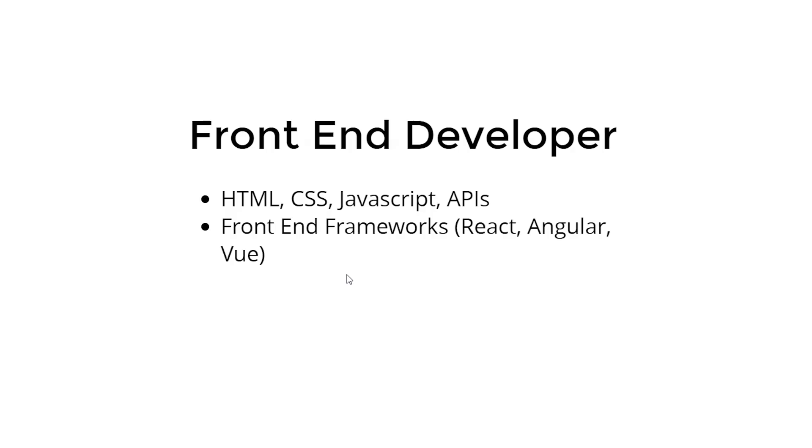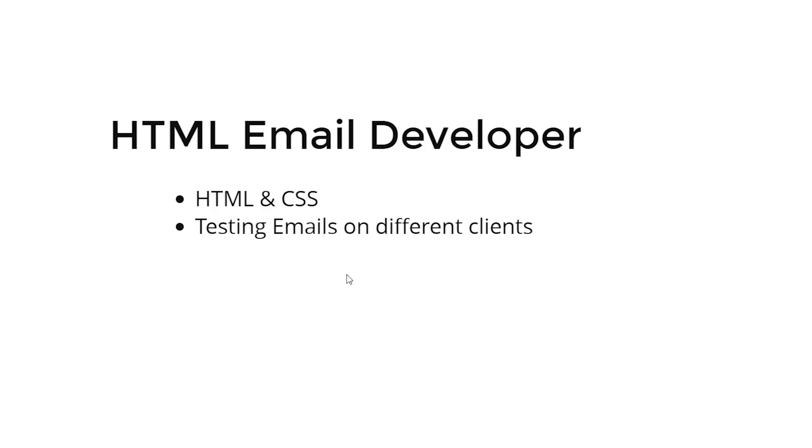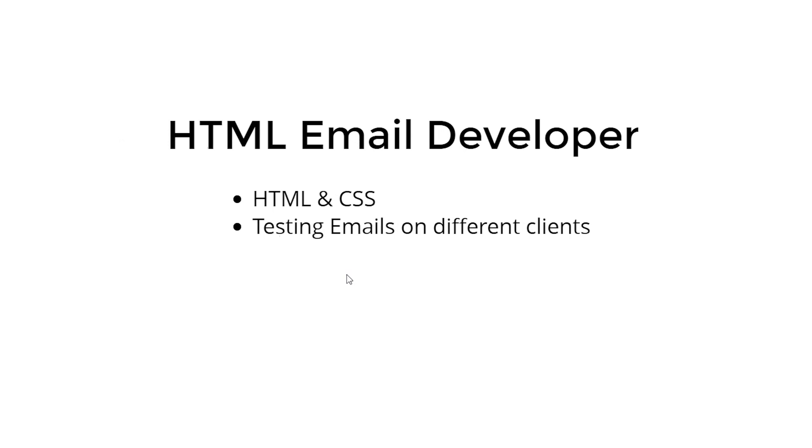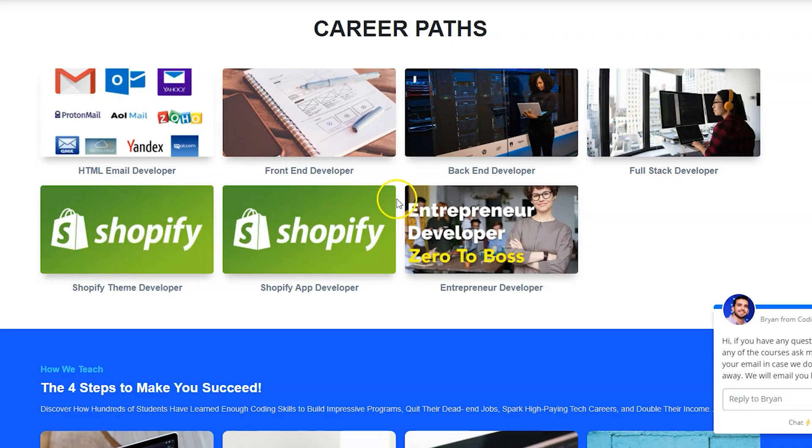Hopefully you guys liked this list. If you found this useful, give it a like and subscribe to the channel. The six positions are: front-end developer, PHP developer, Shopify developer, content editor, webmaster, and HTML email developer. Go check out the links below — you can visit codingphase.com where we teach everything you see here: HTML email developer, front-end developer, back-end developer, full-stack developer, Shopify theme developer, Shopify app developer, and we're also bringing in a bundle for PHP developers. You might even get 50% off — check the description.